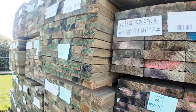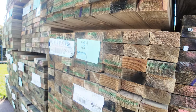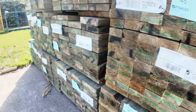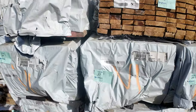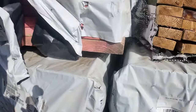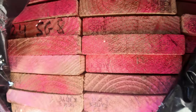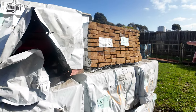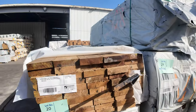Right across this side here guys, some more clearance stock. We've got a bit of the 240 by 45 — really nice looking stuff, just like your merch pine. We've got 4.2s and one pack of 2.4s. A little pack of 90 by 35 M10 3.0s there, a bit of aged stock, and some more of the 140 by 35 clearance stock.